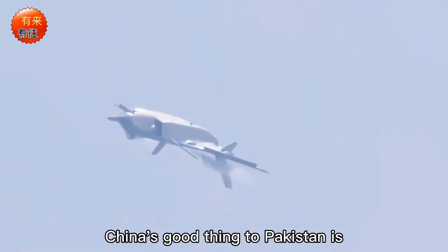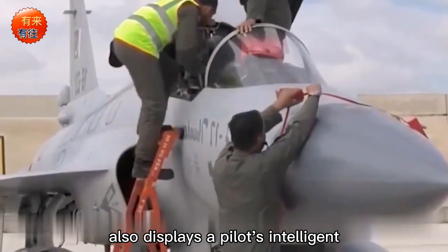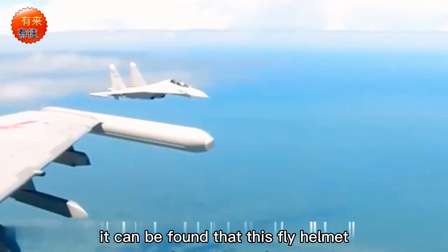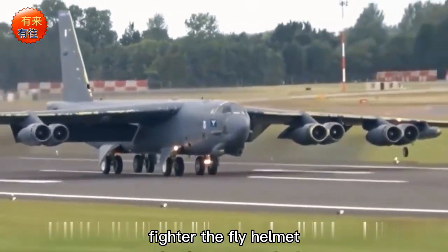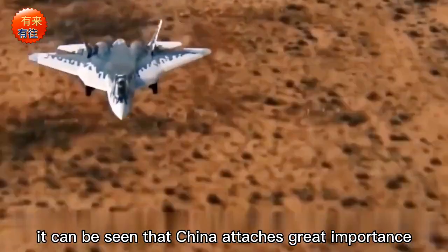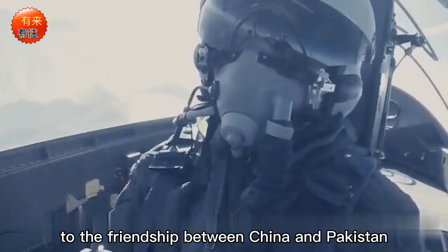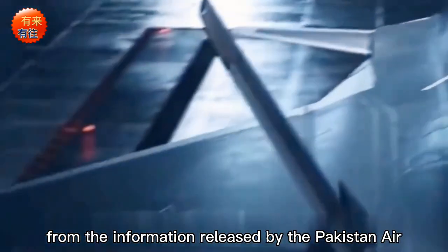China's good gifts to Pakistan are not only these. Pakistan also displays a pilot's intelligent helmet, also known as the fly helmet. After careful comparison, it can be found that this helmet and the one worn by Chinese Air Force J-20 stealth fighter pilots should be the same kind, meaning China is willing to sell it to Pakistan. This shows China attaches great importance to the China-Pakistan friendship.